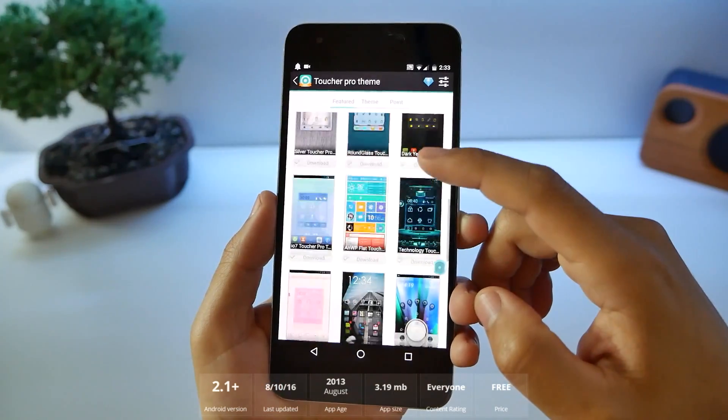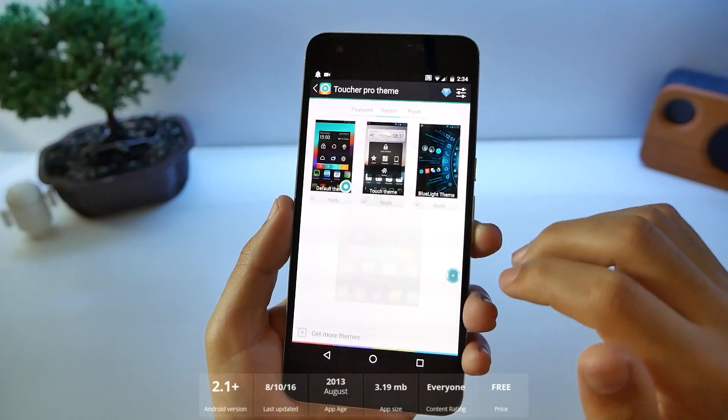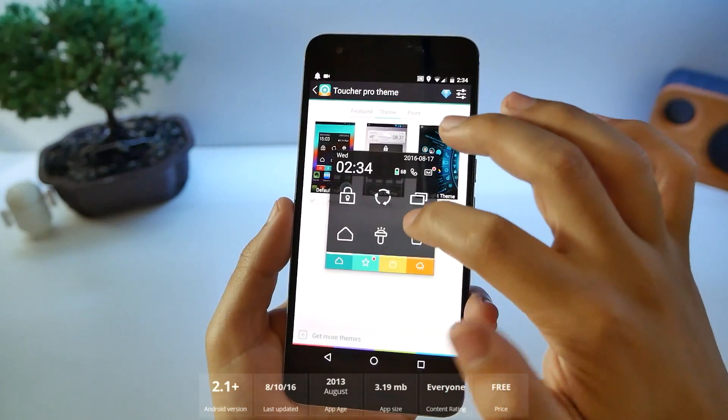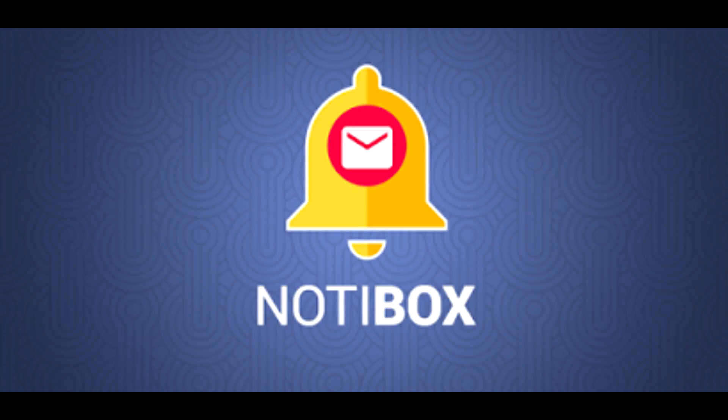There are a bunch of different themes you can download to make it look different. Click on apply — we got this one, the stock one. You can see it's brought up right here, you can swipe to the pages. You've also got the weather right there. Number three, Notibox.